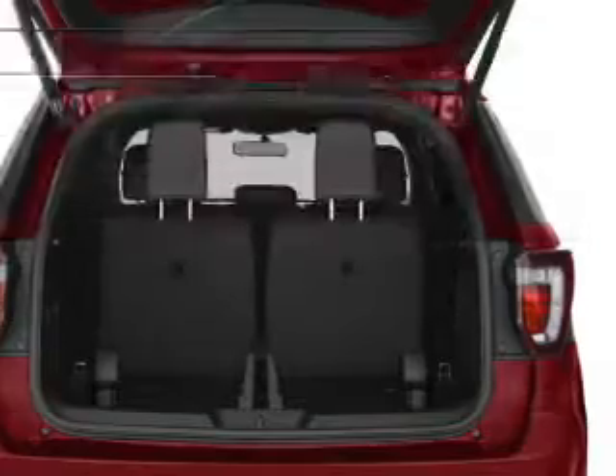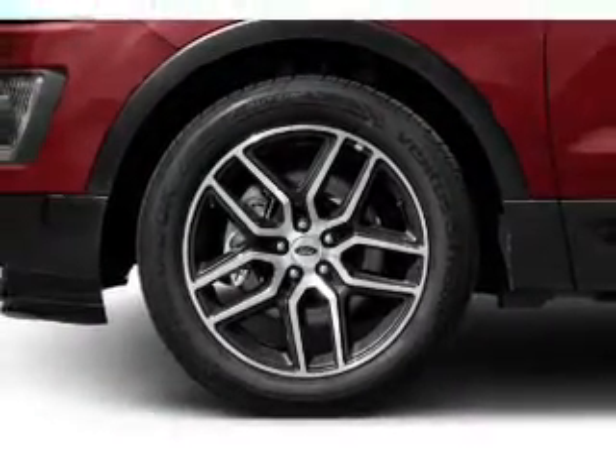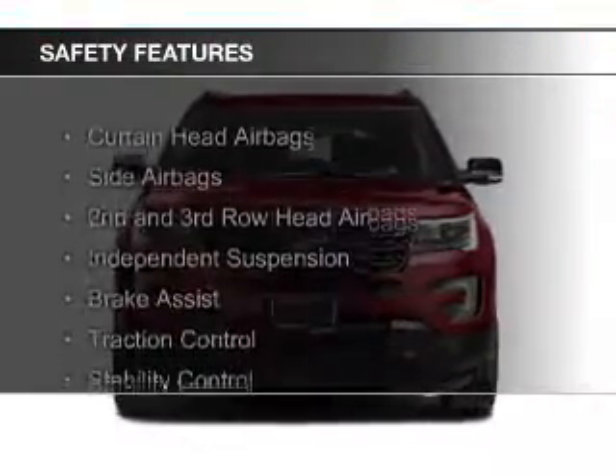Additional features include Bluetooth connectivity, Ford Sync voice activation, Sirius XM satellite radio, and digital radio.